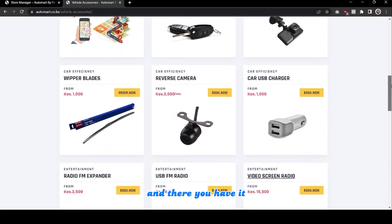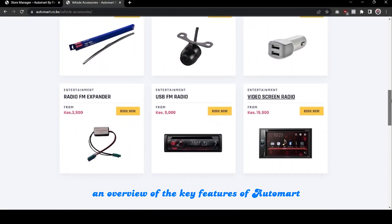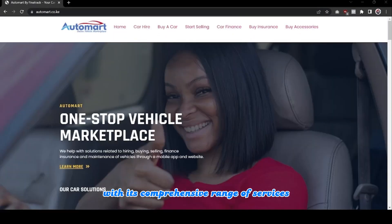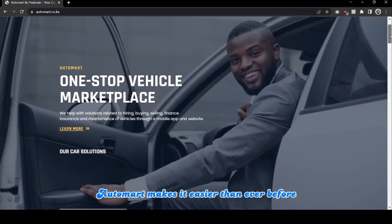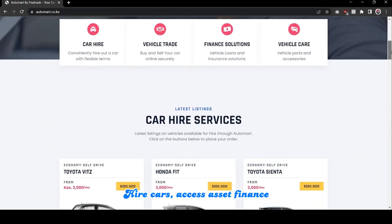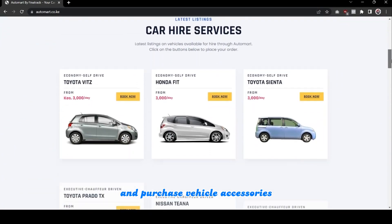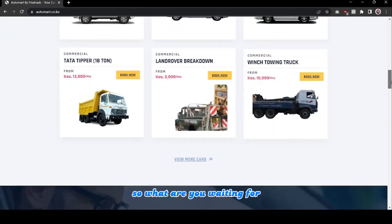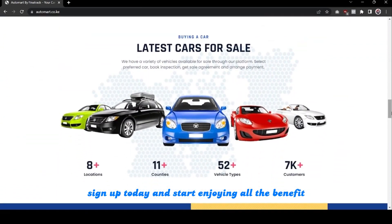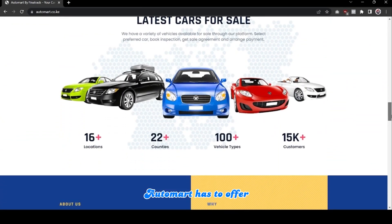And there you have it, an overview of the key features of Automatt Vehicle Marketplace. With its comprehensive range of services and user-friendly interface, Automatt makes it easier than ever before to buy and sell cars, access asset finance, and purchase vehicle accessories. So, what are you waiting for? Sign up today and start enjoying all the benefits Automatt has to offer.